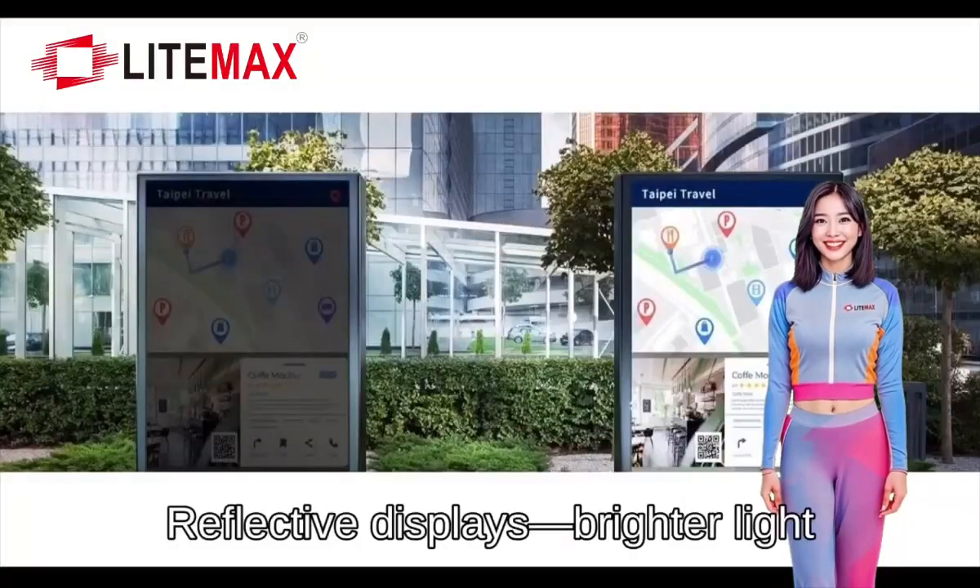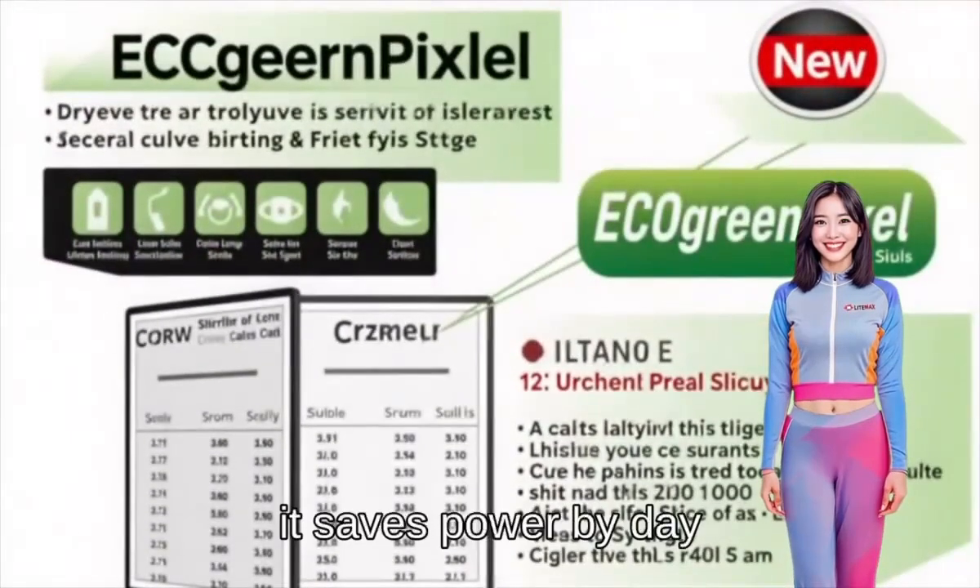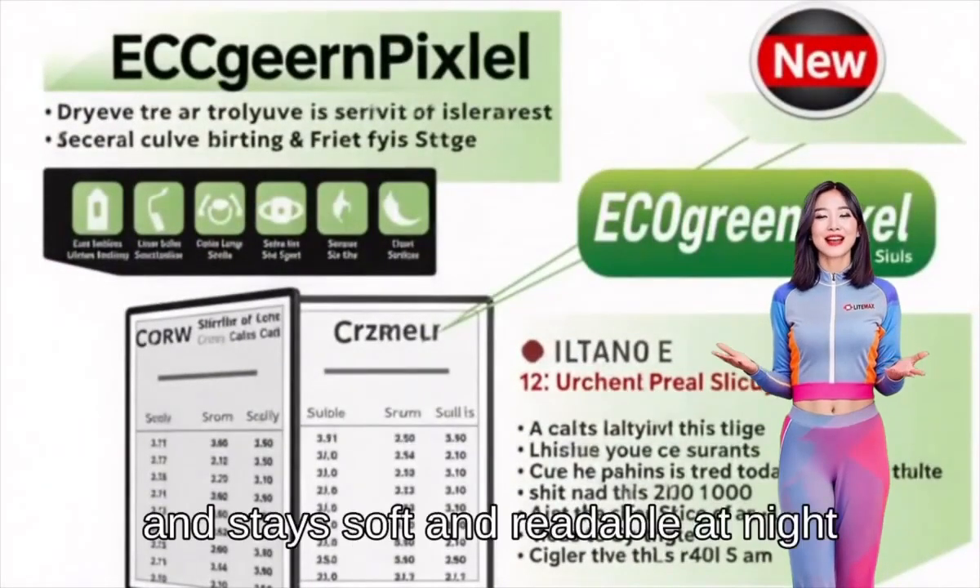Reflective displays — brighter light, clearer view. With front light, it saves power by day, and stays soft and readable at night.